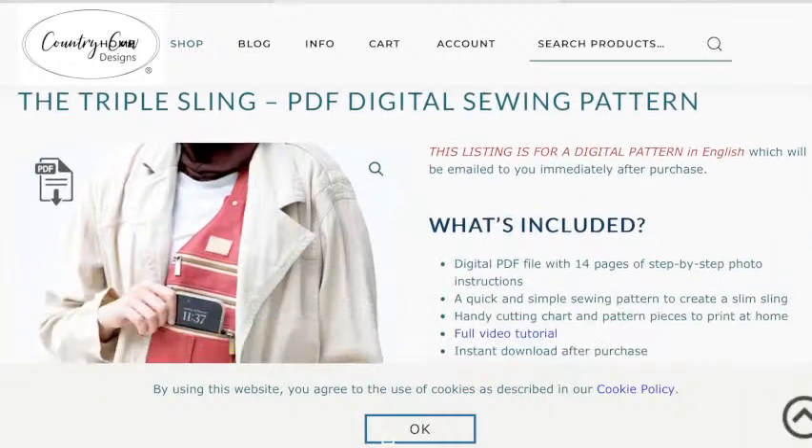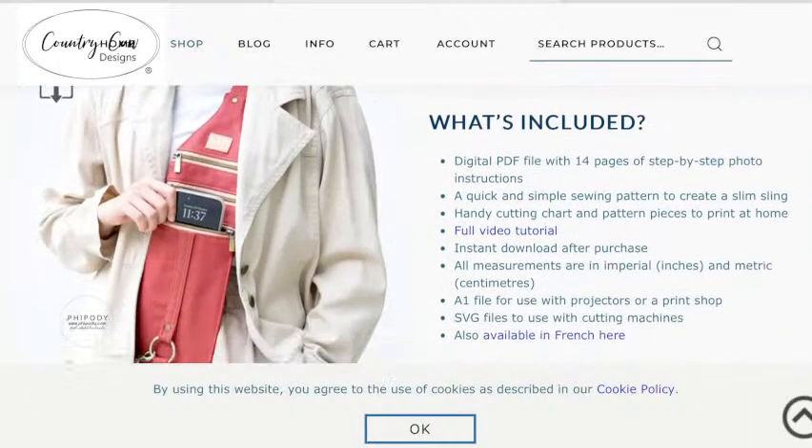Darshna mentioned that Ellie and Mac had a new bag on their feed too — interesting! Michelle spotted the Triple Sling pattern by Country Cow Designs and her son — who never normally cares what she makes — asked her to make one so he can use it at football. Let me find it and share it. This is the Triple Sling, also from Country Cow Designs. It's like a hidden bag, really good for when you're travelling — you can fit your phone, travel money, passport. It's available in French as well.